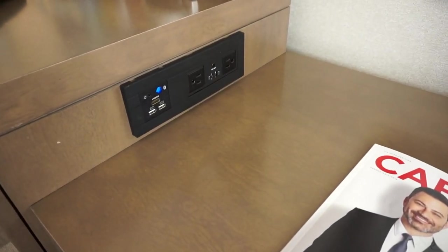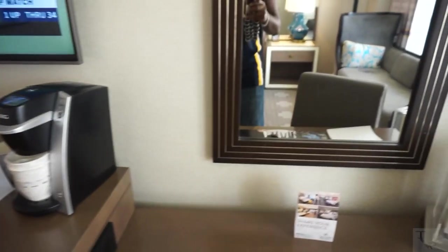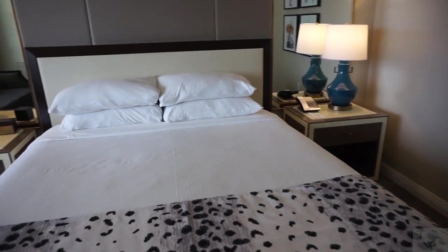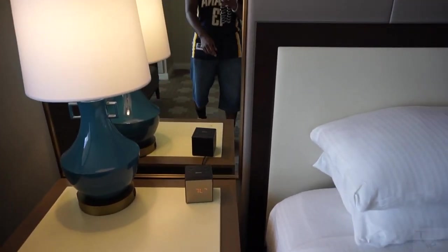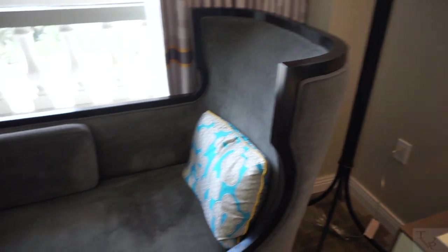There's a connectivity panel with HDMI, USB charging, and a standard outlet for charging all your devices. Of course there's a Keurig for coffee drinkers. Here's your nice king size bed with lamps on both sides, and over here a clock radio.